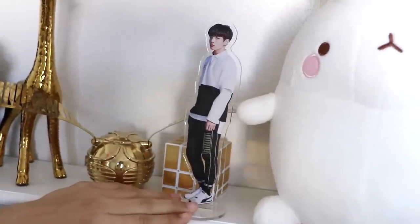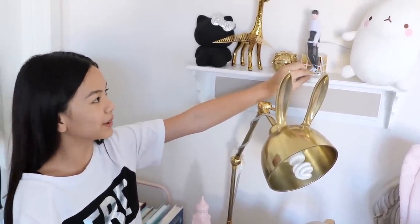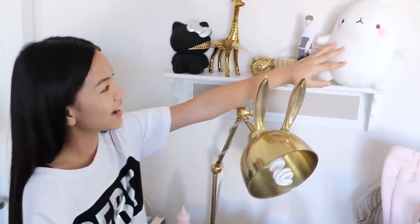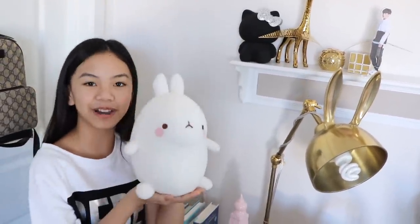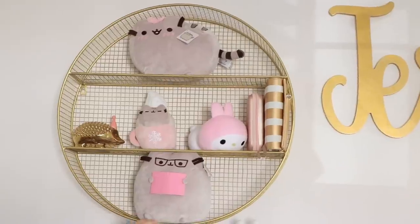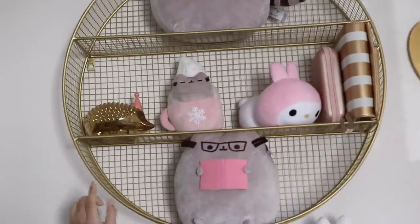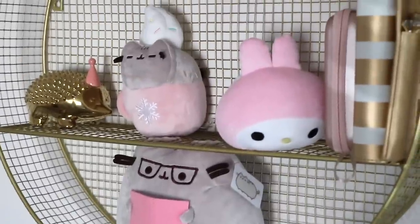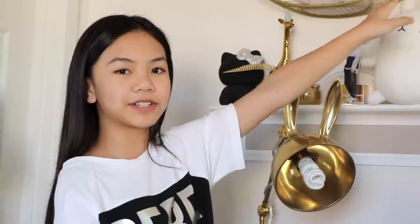Then I have my Jungkook standee — thank you Aina for gifting me this from Kcon! She got every member available. I also have my Molong plushie that my sister Abby let me keep — thank you Abby! Up on the gold round shelf from Target I have my Pusheen reading a book from Barnes & Noble, a gold hedgehog from Oh Joy at Target, my Pusheen plushie in a mug pretending to be hot chocolate, a My Melody plushie from Box Lunch, and my Canon IVY printer.